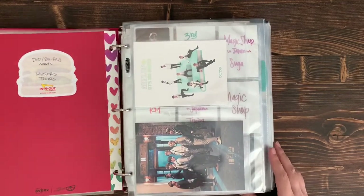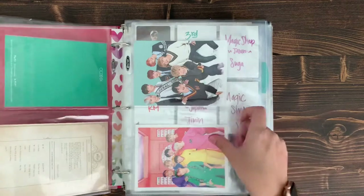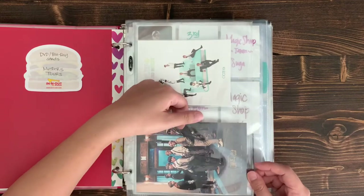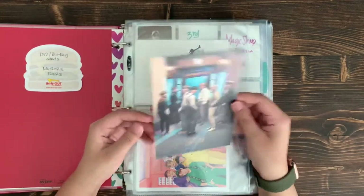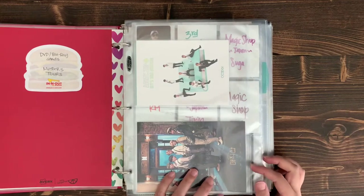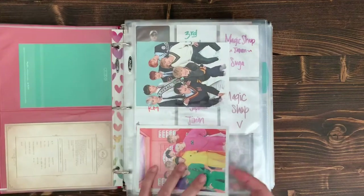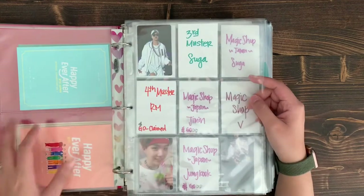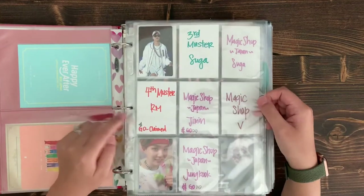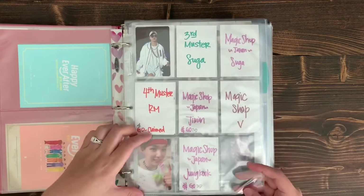The first BTS merchandise I ever purchased was the 5th Muster — I really like that concert. I'm excited to see the Japanese version; mine's in a group order right now. For the Muster DVD PCs: 3rd Muster — I want to get Suga to match Jimin. 4th Muster — I definitely want all of those, and I have RM coming in a group order. For 5th Muster I pulled Taeyang when I bought it, so I traded Taeyang for Suga, and I still need JK and Jimin.